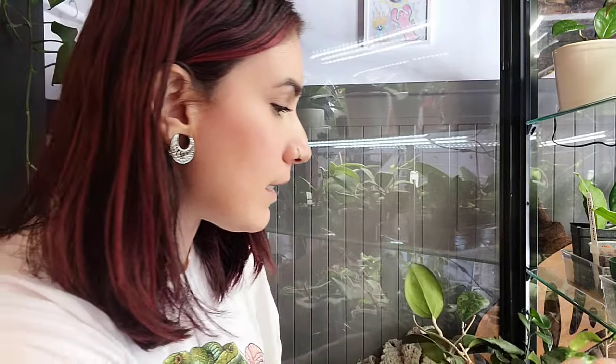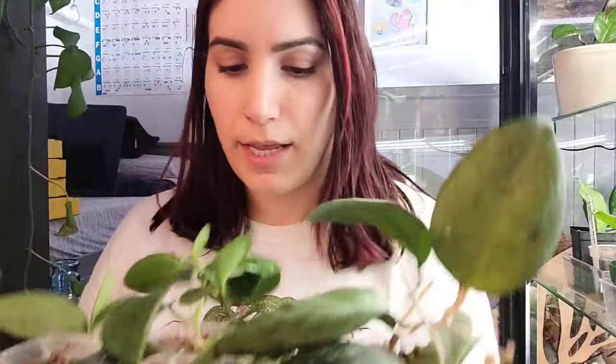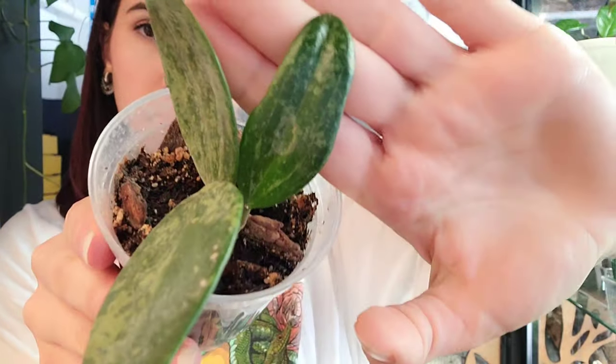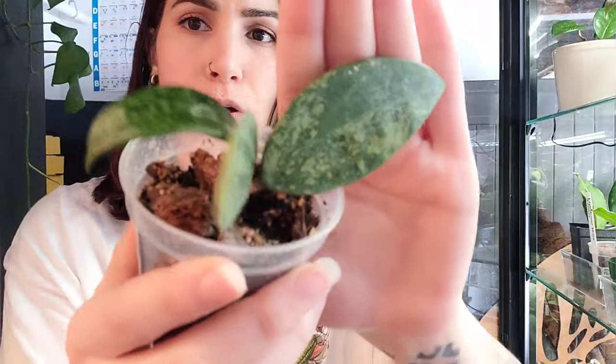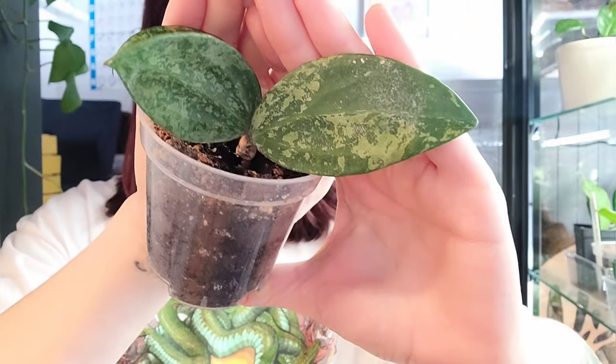I'm going to get this done. Hopefully I can remember all the names of these Hoya or hopefully they're labeled. I've been totally avoiding doing this because I don't actually want to get rid of any of them, but I know I realistically need to. So let's see what's going on in this first tray — there are eight plants in here. The first one is Hoya Rang San, and I don't need this one. It is a really common one that's pretty easy to find.